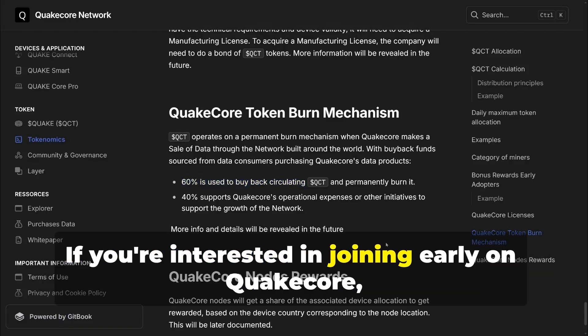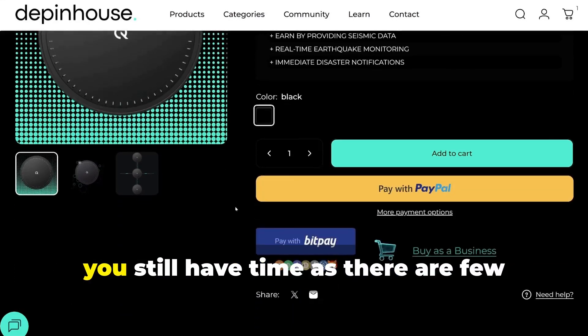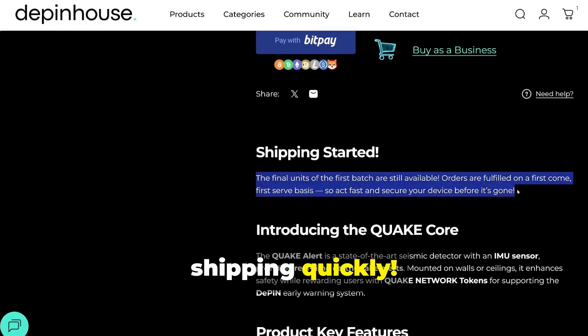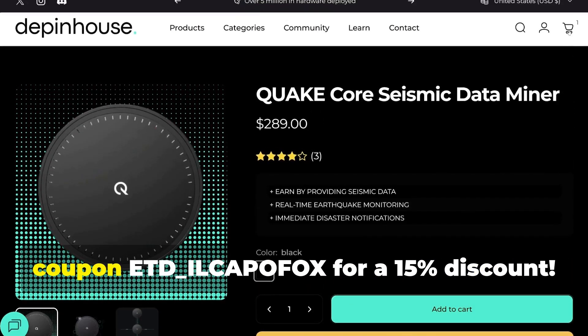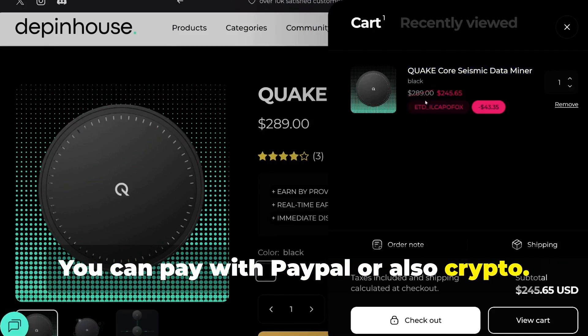If you're interested in joining early on QuakeCore and therefore maximizing your airdrop, you still have time as there are few devices left in stock on Deppenhaus, so shipping is quick. In addition to coupon ILKAPAFOX, only for a few days, you can also use the coupon ETD_ILKAPAFOX for a 15% discount. You can pay with PayPal or also crypto.